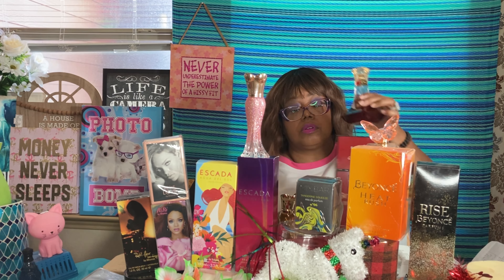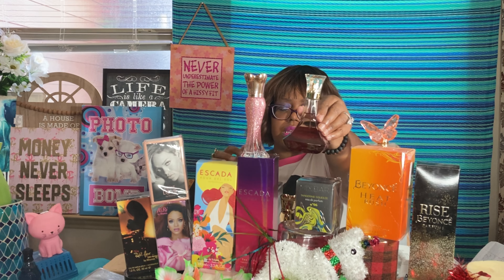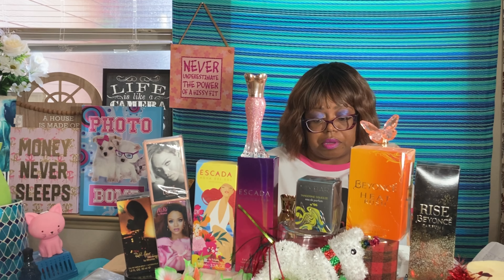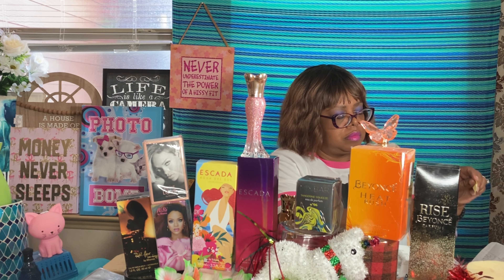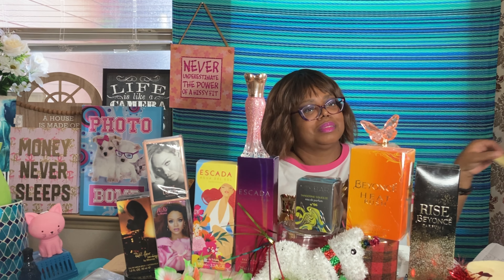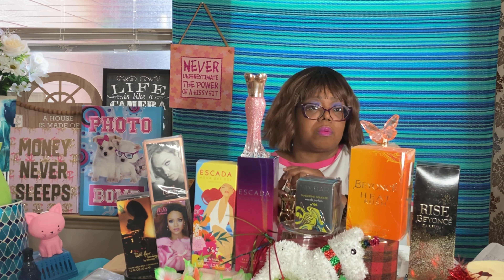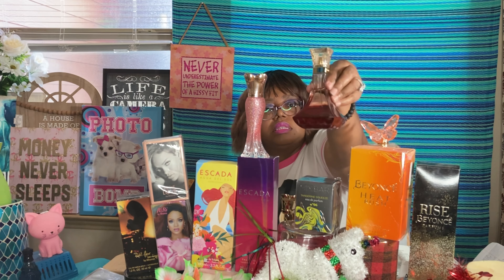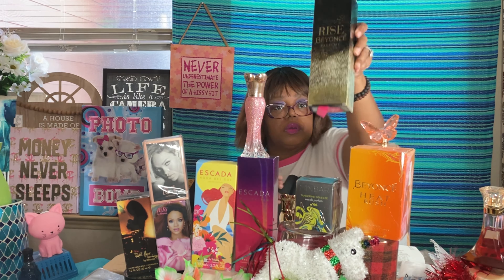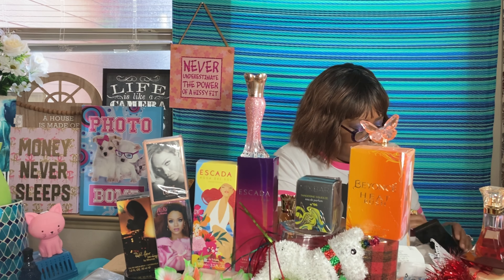Moving on to Beyoncé Paint. Notes are sweet magnolia, peach, honey, soft neroli. The bottle reminded me of Kim Kardashian's honey bottle — they look alike. This smells good. I haven't smelled it since I purchased it a couple of months ago. I'm keeping this one for sure. Next is Beyoncé Rise — I love this bottle; it kind of reminds me of Paris Hilton's Platinum Rush bottle.